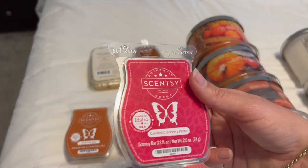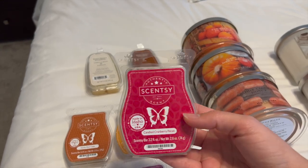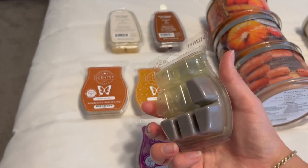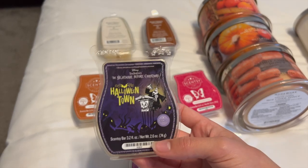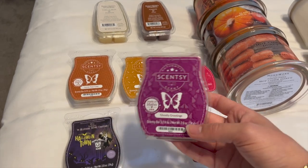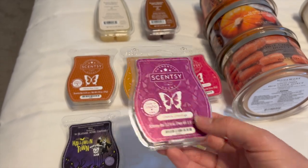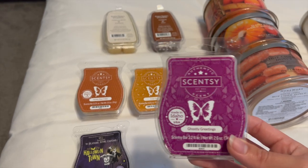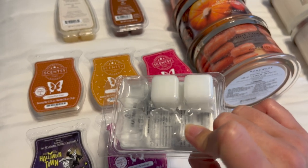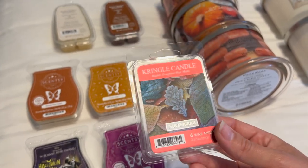I also have Candied Cranberry Pecan — I don't know if it's actually fall or winter, but I used it last month and it was really yummy. Halloween Town I have going currently in my kitchen; it's so good, just a nice fruity candy scent. And then Ghostly Greetings — I'm halfway through that one. I did it earlier in the week and it's so yummy, like a nice dark masculine type of scent. And then I have November from Kringle Candle going right now in my bedroom. I really like it — it's nice and fresh, a great bedroom scent for keeping the room smelling clean.